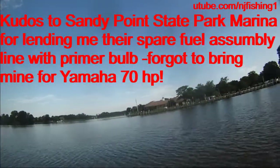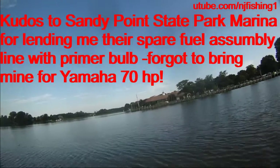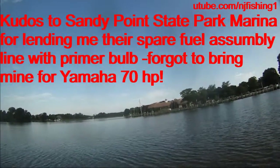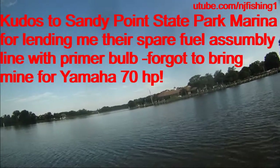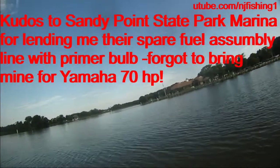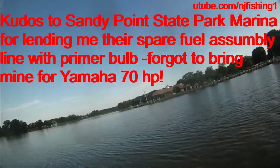That's a little rental place. I totally forgot my primer bulb assembly, and thanks to the rental place that they were able to lend me one. Really grateful for that.